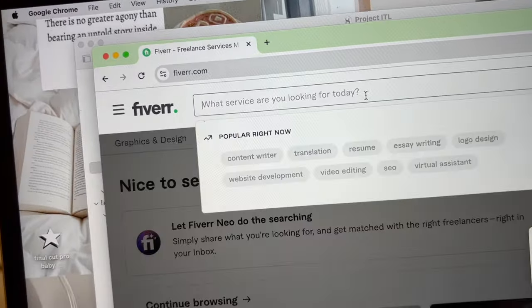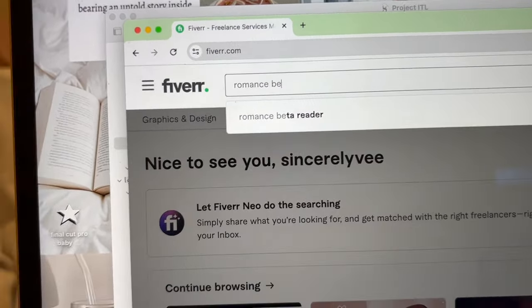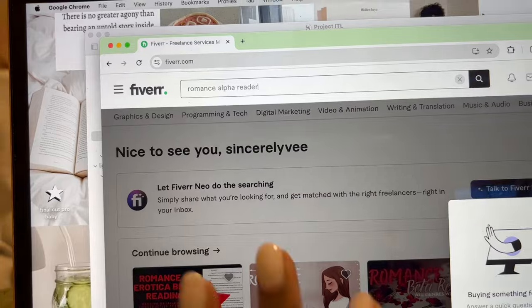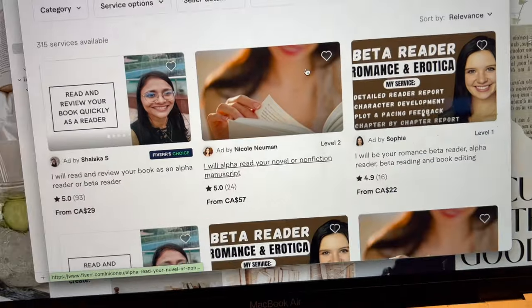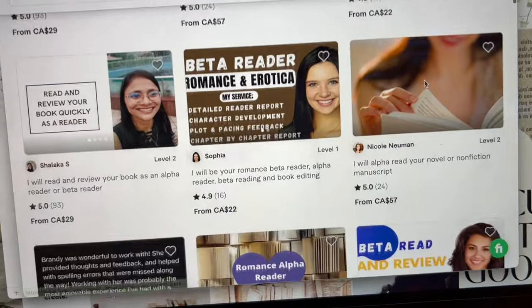We are on Fiverr and I'm going to search up romance. It doesn't have to necessarily be an alpha reader — we'll see if they have anything under that category; if not, it can be a beta reader. I will clarify with them that I need a developmental edit back. They do have some romance-specific options. I sent messages to all of the potential alpha readers and beta readers I'm thinking to work with. Most of them are away right now, so I might get responses tomorrow.